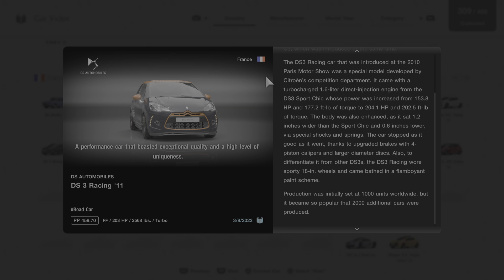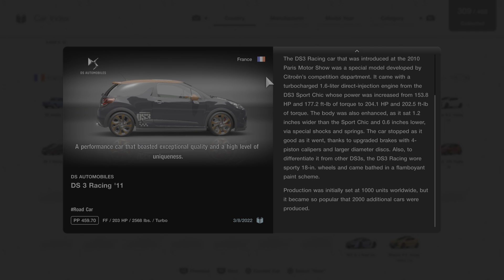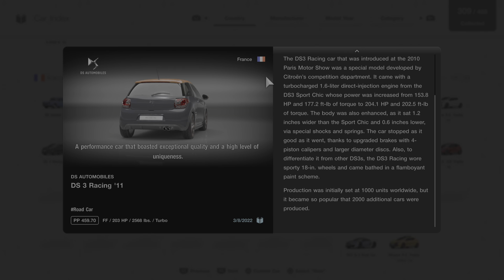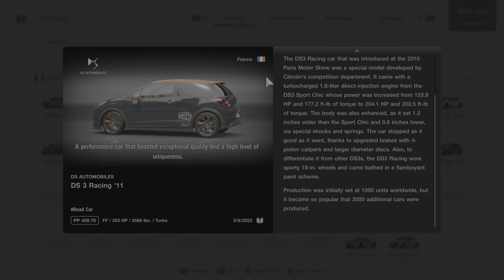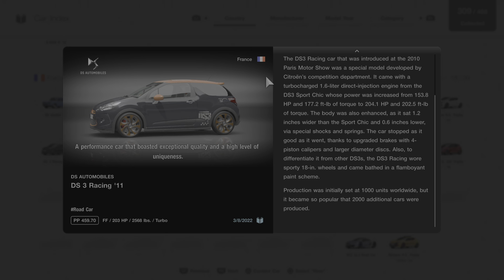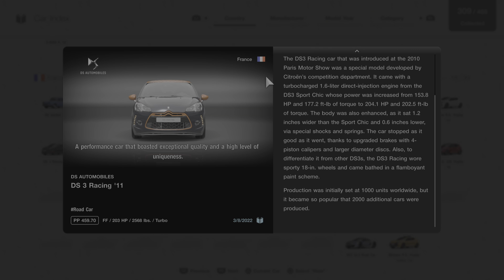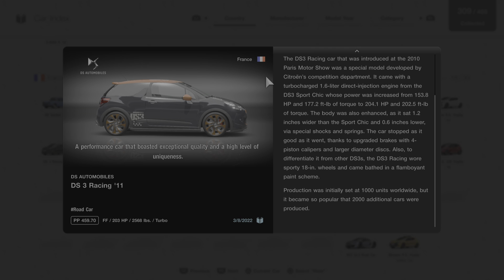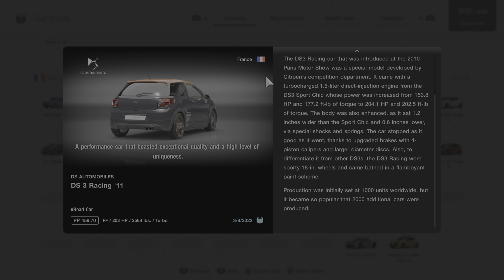The DS3 racing car introduced at the 2010 Paris Motor Show was a special model developed by Citroen's competition department. It came with a turbocharged 1.6 liter direct injection engine from the DS3 Sport Chic, whose power was increased from 153.8 horsepower and 177.2 foot-pounds of torque to 204.1 horsepower and 202.5 foot-pounds of torque. The body was also enhanced, sitting 1.2 inches wider than the Sport Chic and 0.6 inches lower via special shocks and springs. The car stopped as good as it went, thanks to upgraded brakes with four-piston calipers and larger diameter discs.